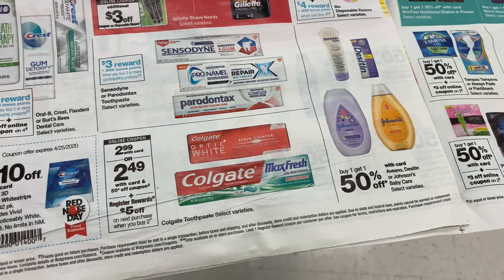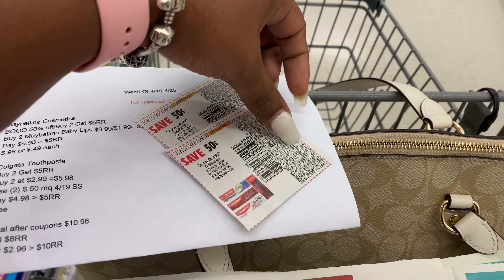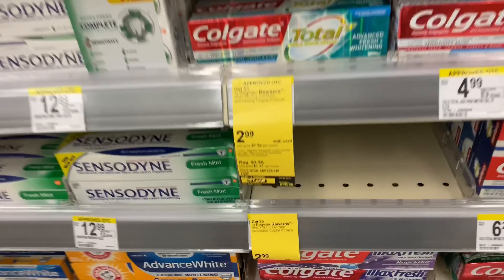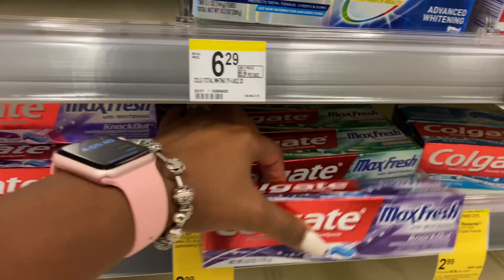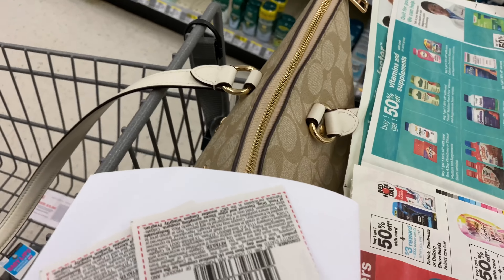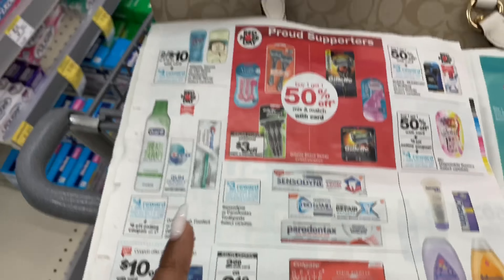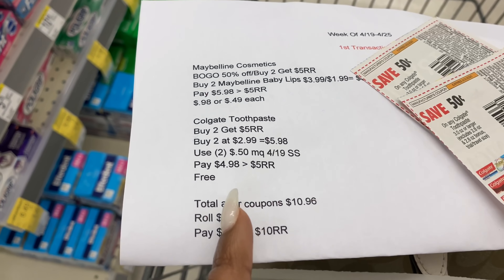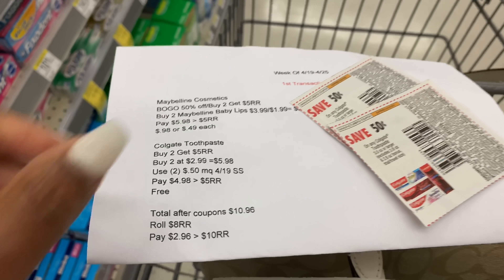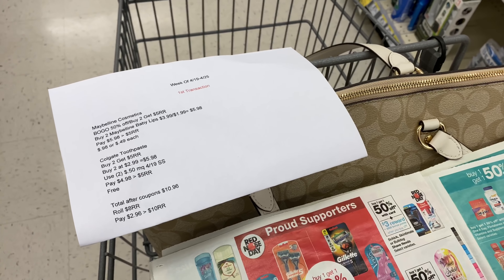Colgate toothpaste is $2.99 this week, and when you buy two you get back a five dollar registry reward. We have 50-cent coupons from today's insert, the April 19th Smart Source. I'm picking up two of the Colgate Max, using two 50-cent paper coupons. I'll pay $4.98 out of pocket and get back the five dollar registry reward, making both tubes completely free.